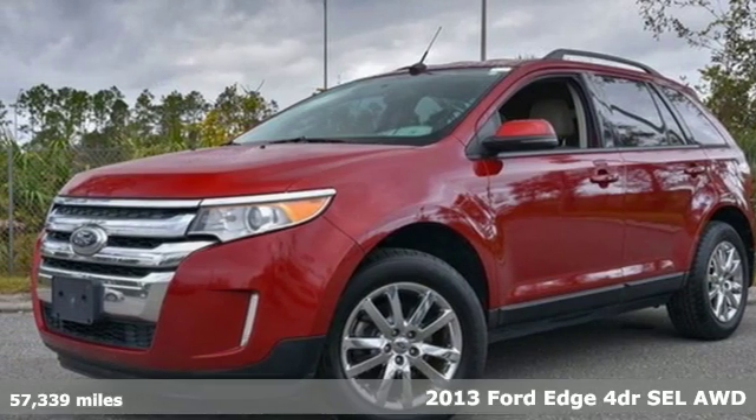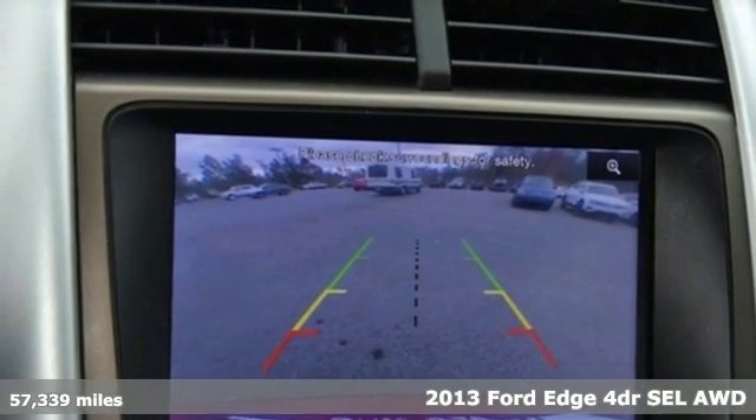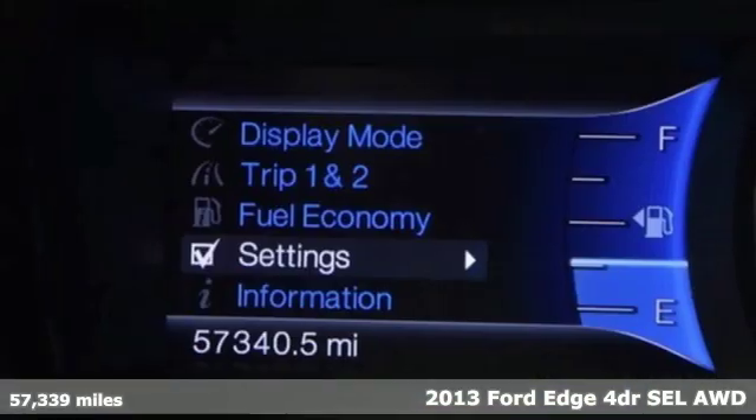Here's a 2013 Ford Edge. Ford is America's best-selling vehicle brand. Get ready for an impressive combination of features.